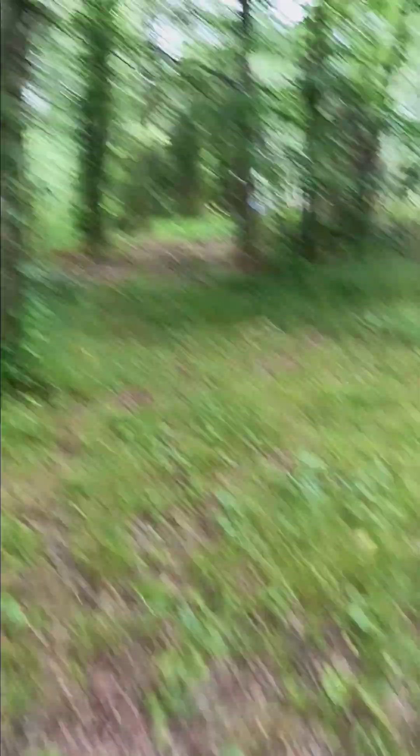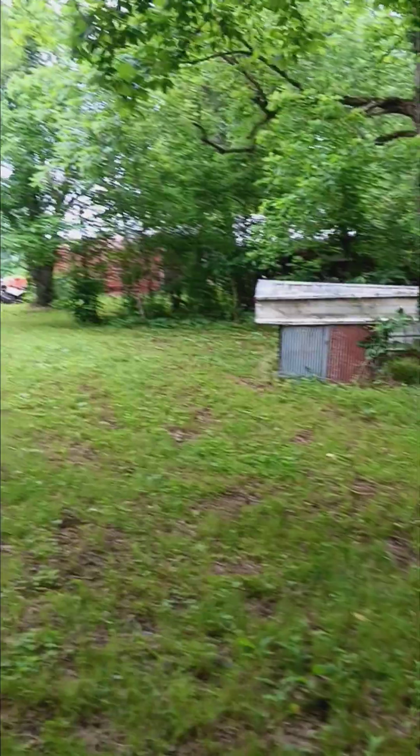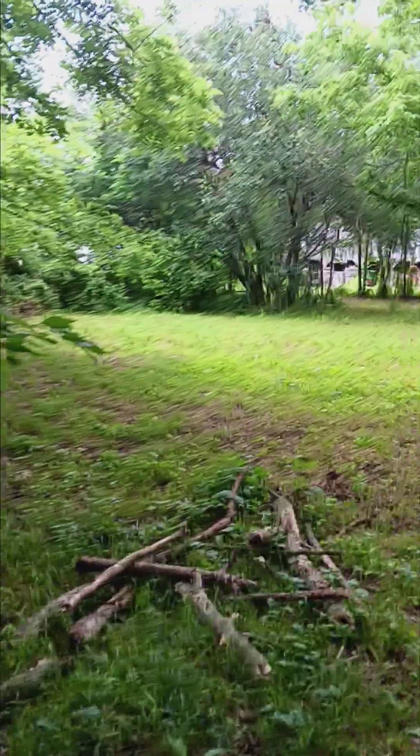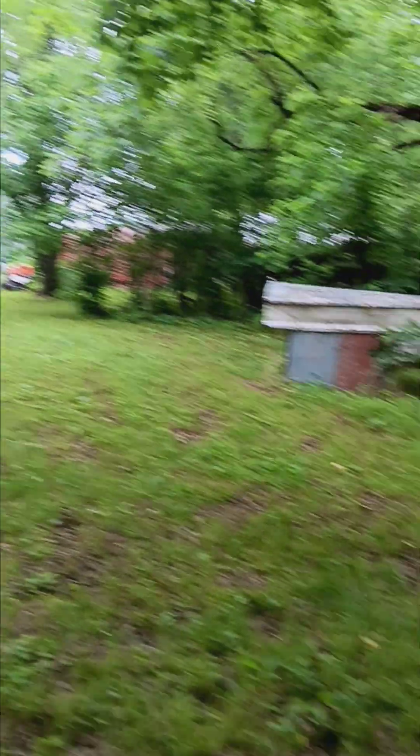I think maybe they were Gamecocks at one point, maybe two — I'm not sure. Anyway, I brush hogged this last year and I've been mowing it. It's been a lot to mow, so I haven't been keeping up with this because it hasn't grown that great. However, if I had mowed a little more often, I'd probably have more grass than I do.